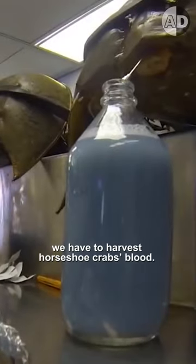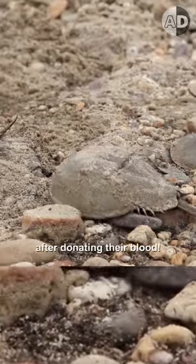To get the chemical, we have to harvest horseshoe crab's blood. The good news is that this operation is not lethal, and wild-caught crabs are returned to the sea after donating their blood.